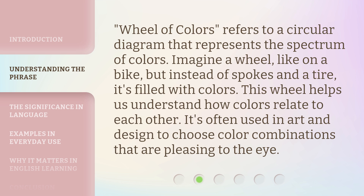Wheel of Colors refers to a circular diagram that represents the spectrum of colors. Imagine a wheel, like on a bike, but instead of spokes and a tire, it's filled with colors. This wheel helps us understand how colors relate to each other. It's often used in art and design to choose color combinations that are pleasing to the eye.